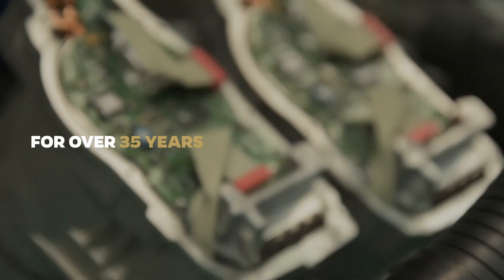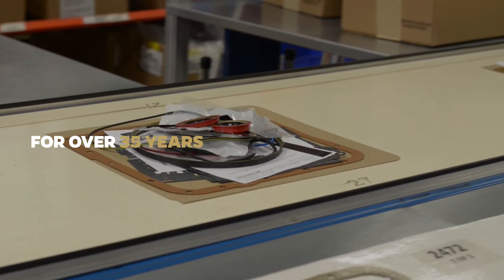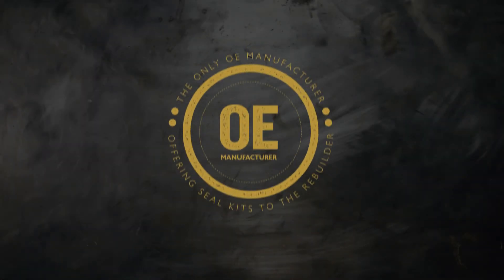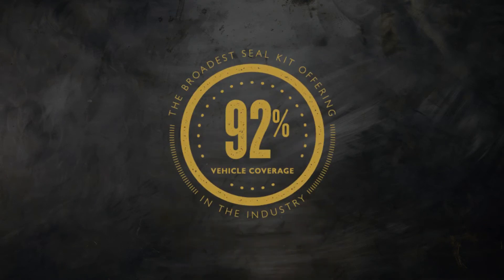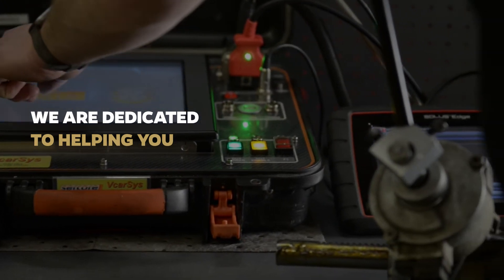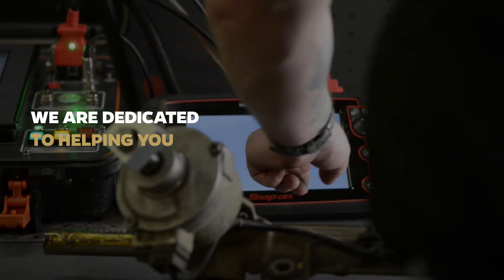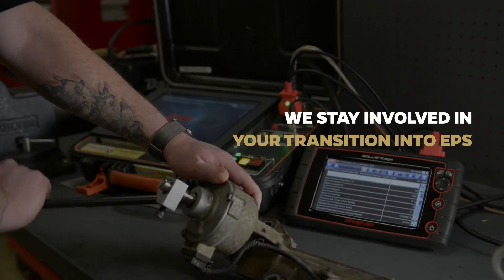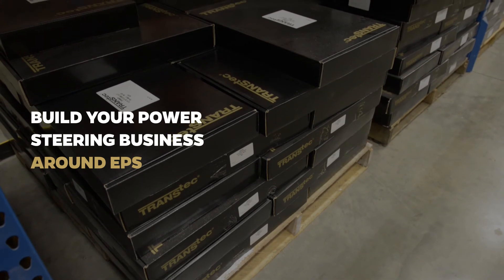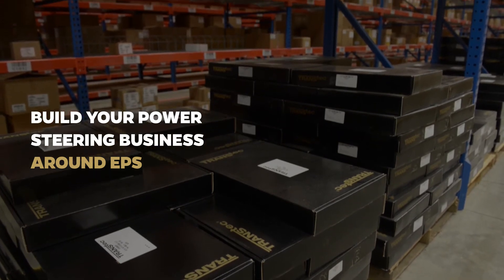We've been supplying power steering components and sealing technology to rebuilders and shops like yours for over 35 years. But it's not enough for Transtech to engineer and produce power steering components that meet or exceed OE quality, to offer the broadest coverage, and to be first to market. What's equally important is that we are dedicated to helping you understand the opportunities that exist in EPS through education and ongoing training for you and your staff. We stay involved in your transition into EPS from the moment that you decide to partner with Transtech. Our ongoing webinars, seminars, and new rebuild kits and components will help you continue to build your power steering business around EPS.